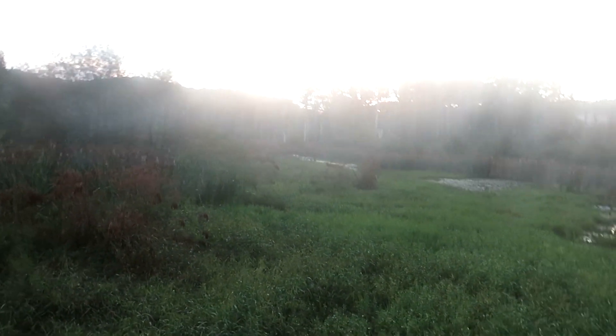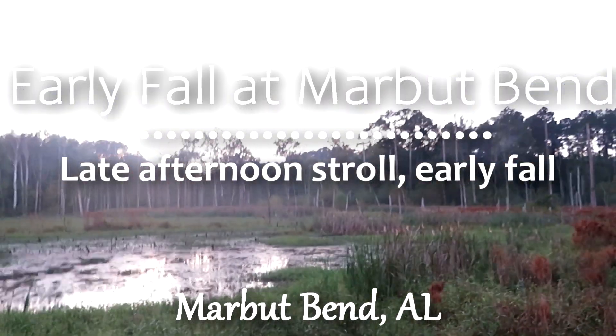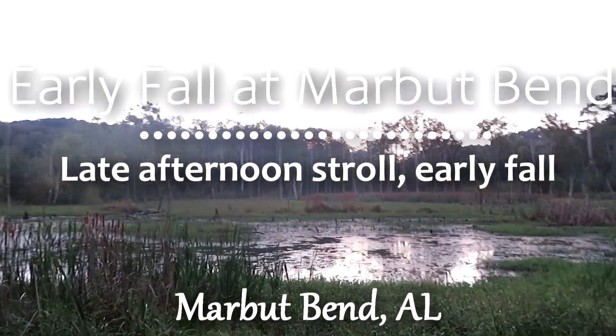Hey folks, weatherman Sam here — a quick little afternoon stroll at Marbet Bend in late summer. It's a great little spot I like to hit up for the birds and whatnot. The sun's just starting to set; taking a little stroll through the swamp down to the river. The water is way, way down here.